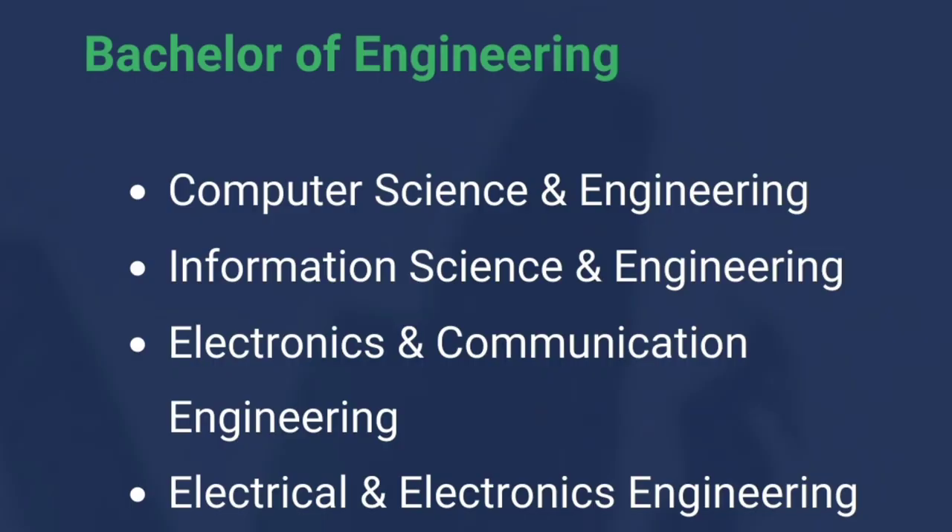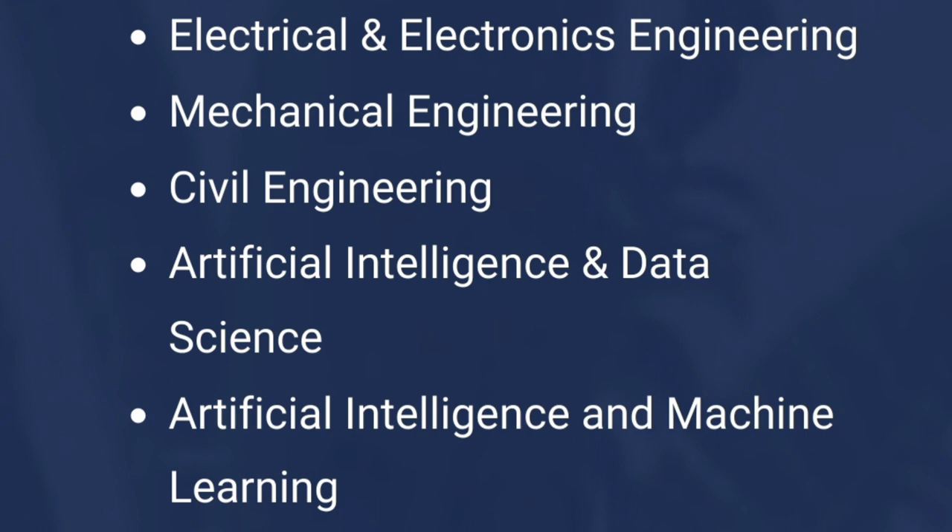For engineering, the college offers Computer Science Engineering, Information Science Engineering, Electronics and Communication Engineering, Electrical and Electronics Engineering, Mechanical Engineering, and Civil Engineering. They also now offer two specializations in Artificial Intelligence: AI with Data Science and AI with Machine Learning.